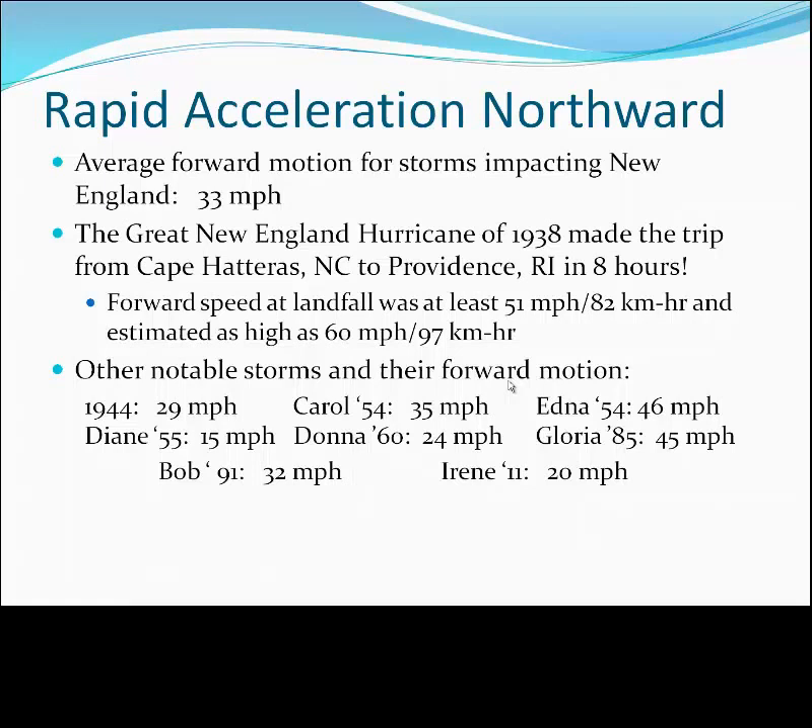Take the 1938 hurricane, for example, making the trip from Hatteras, North Carolina to Providence in eight hours, with a remarkable forward speed at landfall of at least 51 miles an hour, and by some estimates accelerating at over 60 miles an hour. We've had many accelerating systems here in the northeast. Some of the more notable ones include Carol in 1954, Gloria in 1985, and more recently Tropical Storm Irene in 2011.